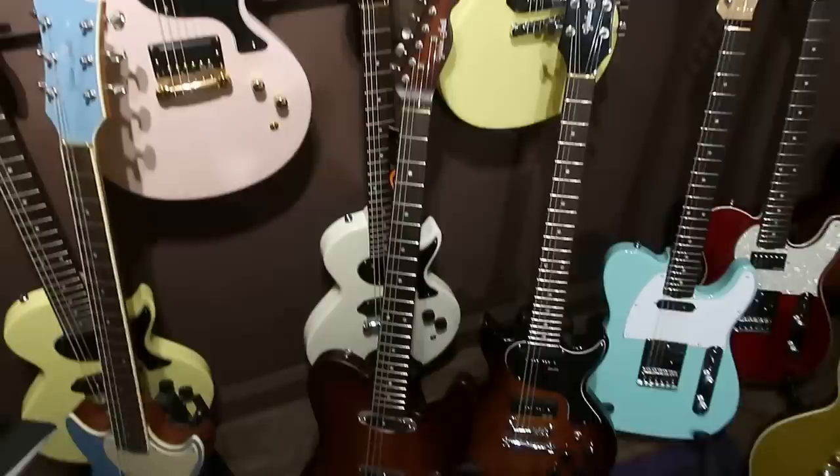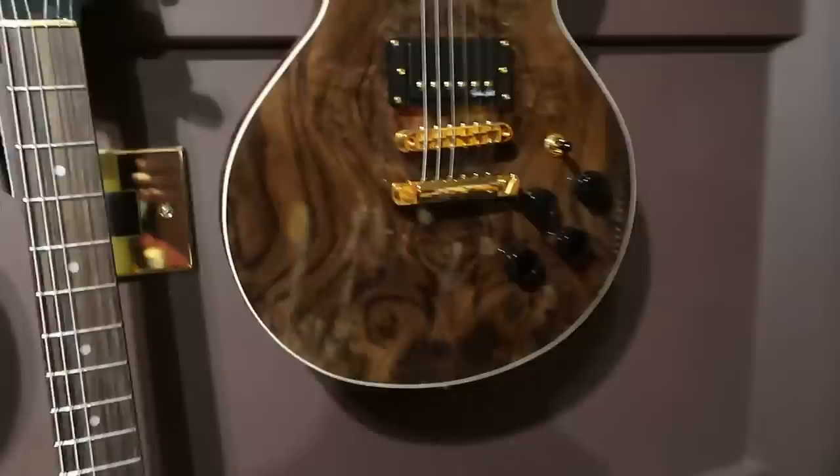We go along and there are P90s, another beautiful Deluxe — there's another one. So all looking really, really beautiful. That's another semi-hollow in there.